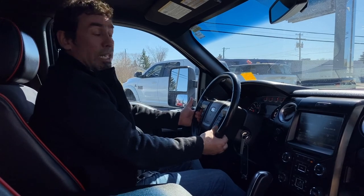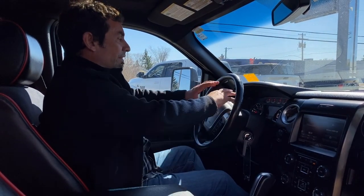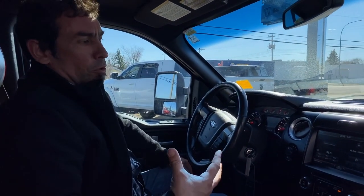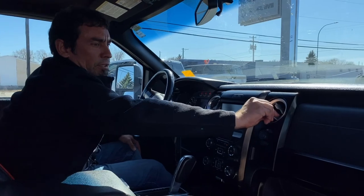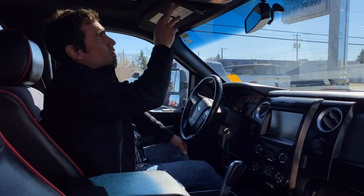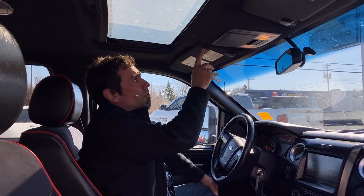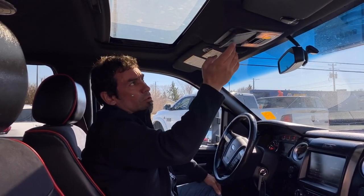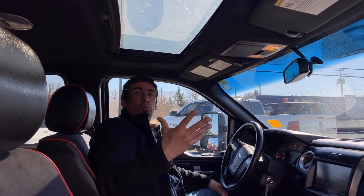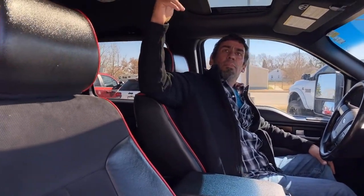Your volume controls and media center are all right here, very easy. They've got the FX4 package with the nice red in the gauge cluster as well. A cool thing they've done is the vent dials, which are kind of nice. This truck also has a connection so you can program your garage door opener into it, plus a sunglass holder up front. And to finish the truck off, it has a sunroof — Ford likes to call them moonroofs, but you can simply close it if you prefer.